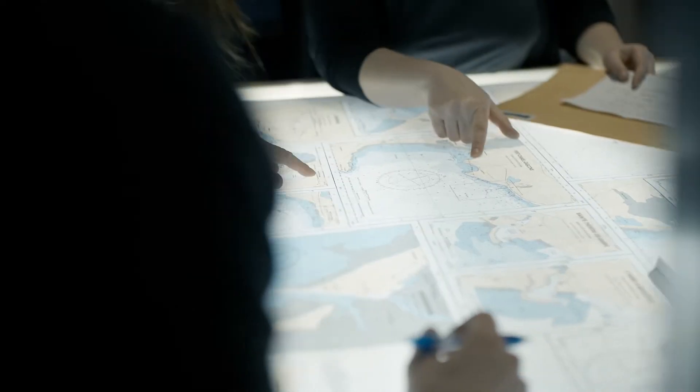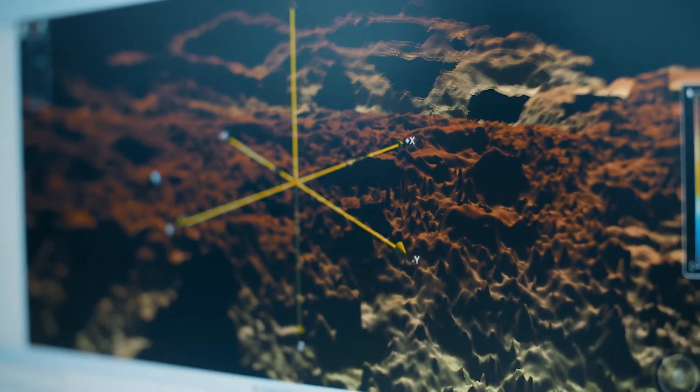We use two main technologies to update water depth data on nautical charts: sonar and topobathymetric lidar.